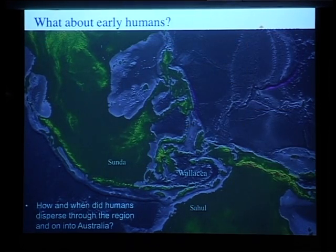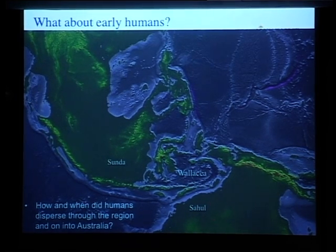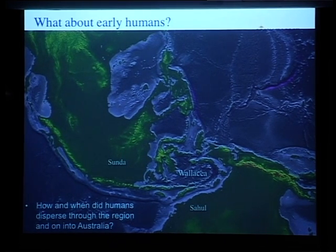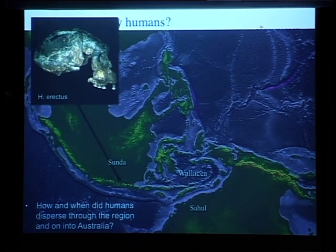And now I'd just like to add humans as well, because obviously humans arrived in Australia about 50,000 years ago. They didn't come via Antarctica — they had to come via this part of the world. And this part of the world also has a very long history of association with hominids.